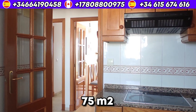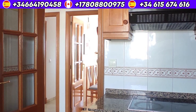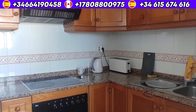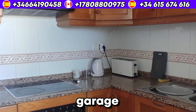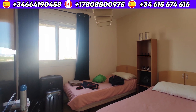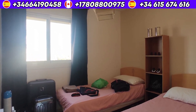By the way, a big spacious garage is included. This place is basically everything you need to live comfortably in Banyodorm. It's pretty cozy, isn't it?